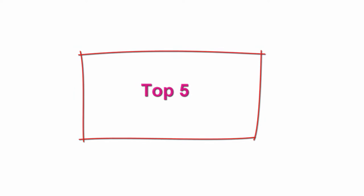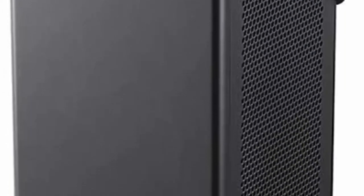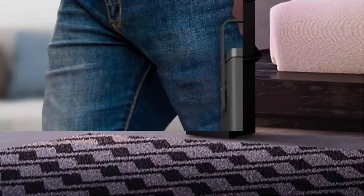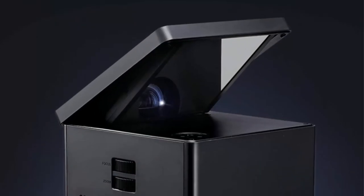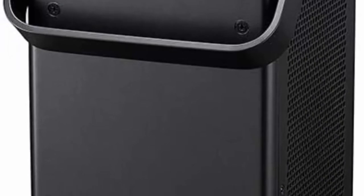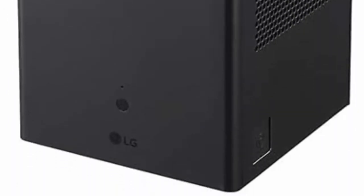Top 5: LG HU80KA 4K UHD Laser Smart TV Home Theater CineBeam Projector, 2500 lumens, in Black. Features 4K Ultra HD (3840×2160) resolution at up to 2500 lumens brightness and up to 150-inch screen size. Built-in speakers are 7W + 7W stereo, HDR10 compatible, standby mode less than 0.5W, LG Smart TV enabled. Power supply: 100V–240V at 50–60Hz, PSU built-in. Projection image sizes: 150 inches at 14.1 feet, 100 inches at 9.5 feet, 40 inches at 3.6 feet.